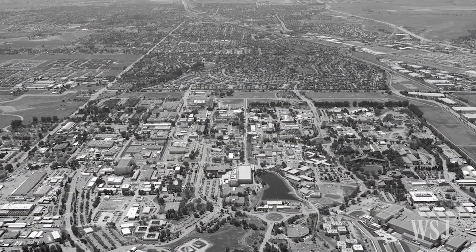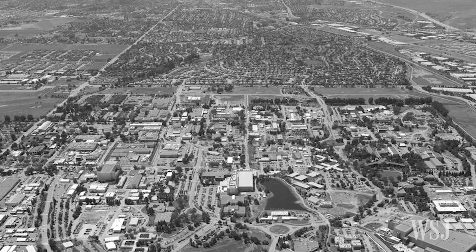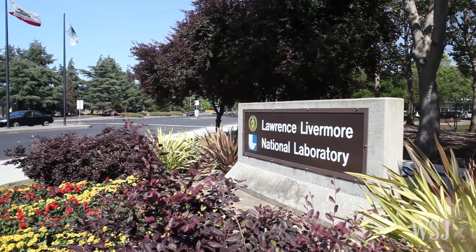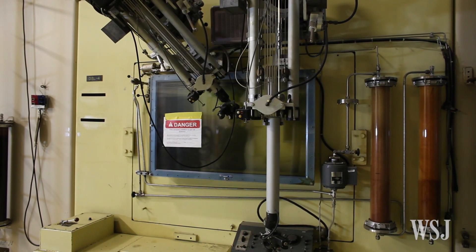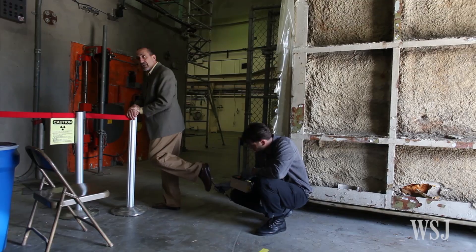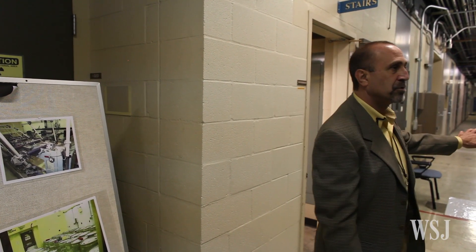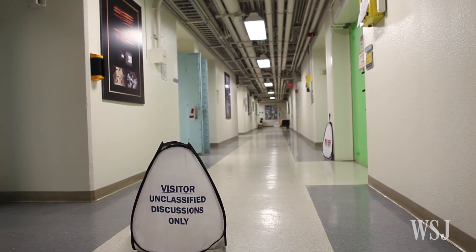Lawrence Livermore National Laboratory in California was founded in 1952 to spur innovation and provide an alternative to Los Alamos in New Mexico, where the first atomic bombs were created. Now more than 60 years later, Lawrence Livermore's physical plant is aging, with a number of buildings closed down, prompting worries that chemical and radioactive waste may be seeping into the environment. Due to insufficient government funding, facilities manager Mark Costella is repairing a roof instead of demolishing the structure known as building 251.